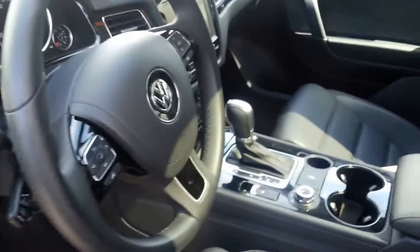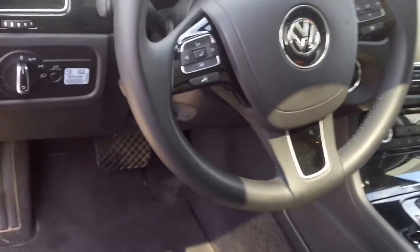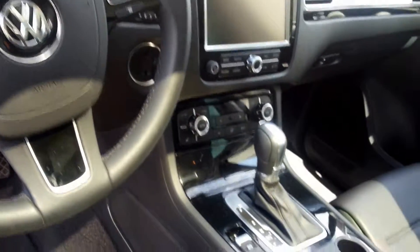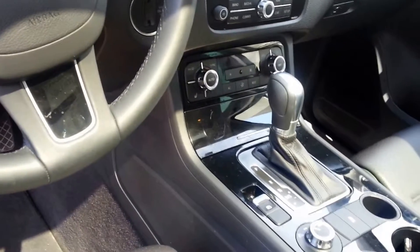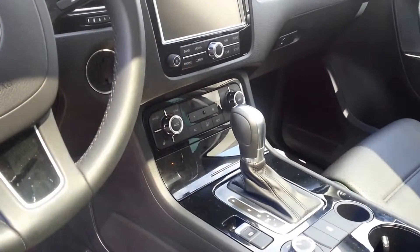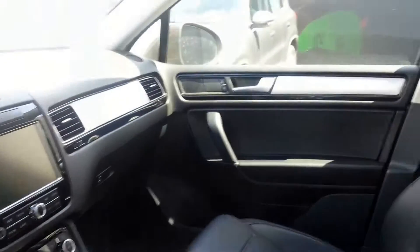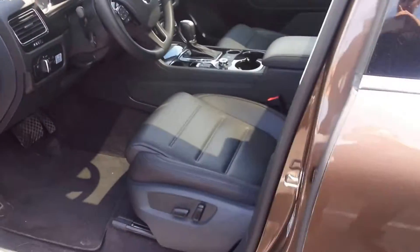Up front you've got the nice big touchscreen display with navigation, backup camera, power seats, and dual zone climate control with a rest function that allows you to heat or cool your vehicle for up to 30 minutes after you've left it. You've got the eight-speed automatic transmission — a very clean, crisp, subtle interior.